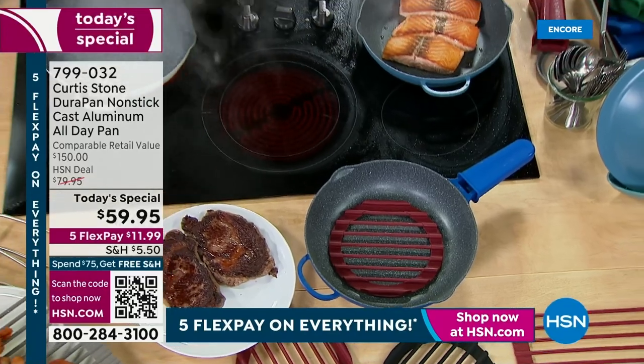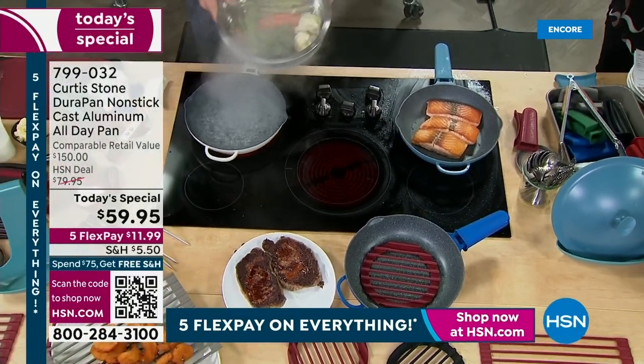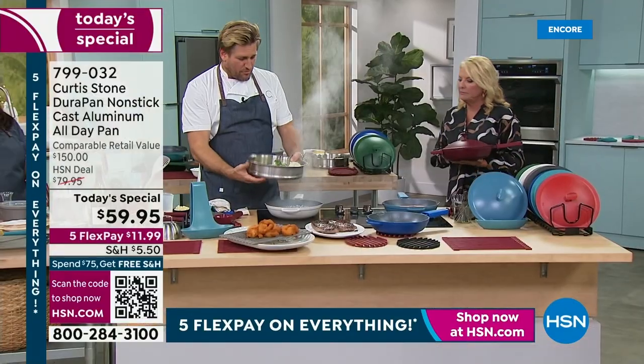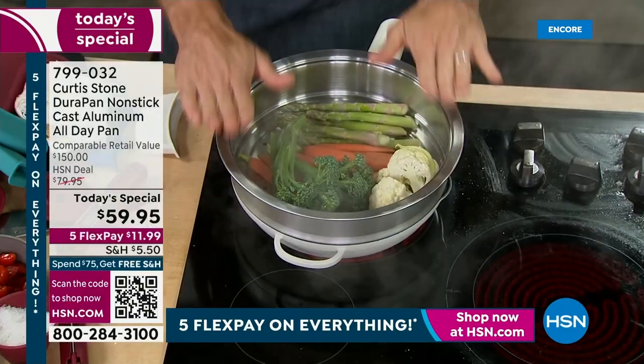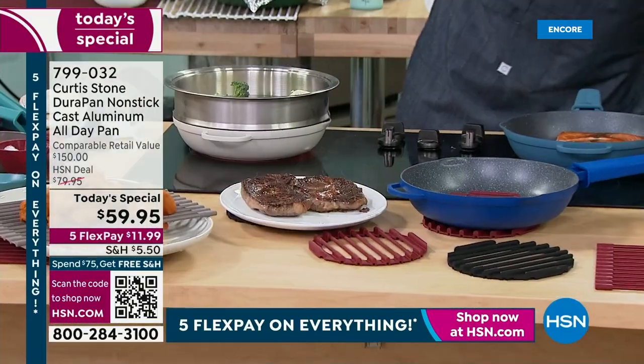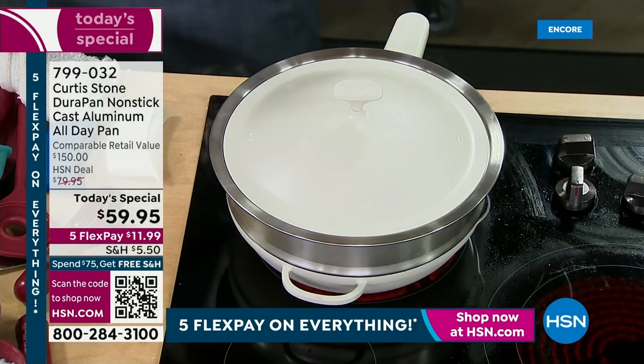And while I'm showing you all these different things, look at this — this is a beautiful, big, deep steamer. It's got a removable base, so I can literally remove the base. First of its kind. The steamer works perfectly on my all-day pan.